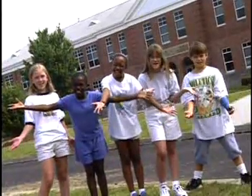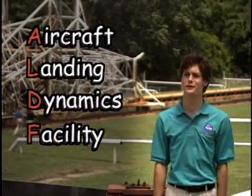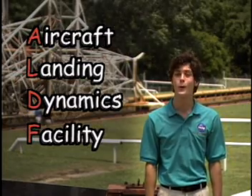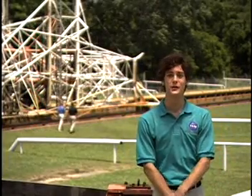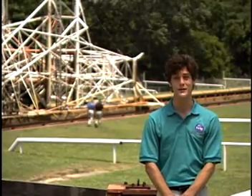Now that you've gotten some facts on NASA and NASA Langley, let's see what type of extreme tests NASA Langley conducts at the Aircraft Landing Dynamics Facility — or ALDIF for short. Let's find out how NASA engineers are using math, science, and technology to solve the problems they're faced with every day.